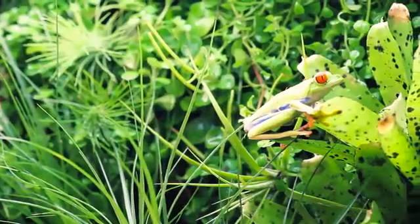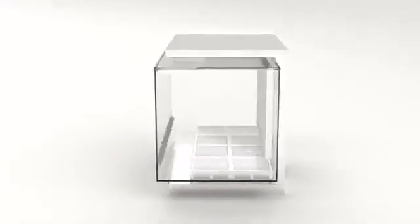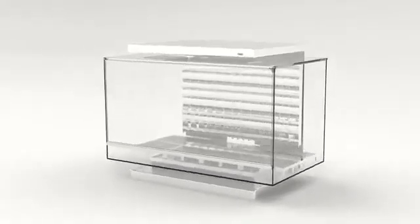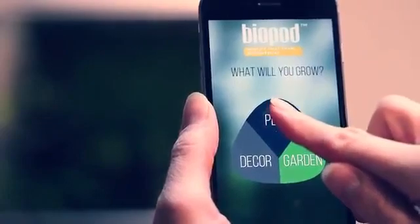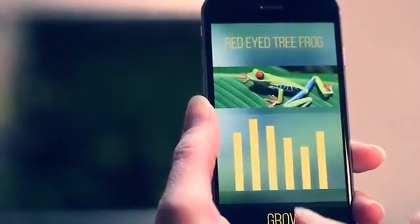Imagine a system that can replicate environments. This is Biopod, the world's most versatile microhabitat. Tell Biopod what you want it to grow and watch it happen, replicating the most precise seasonal fluctuations year-round. Biopod is space-age technology in your own home.